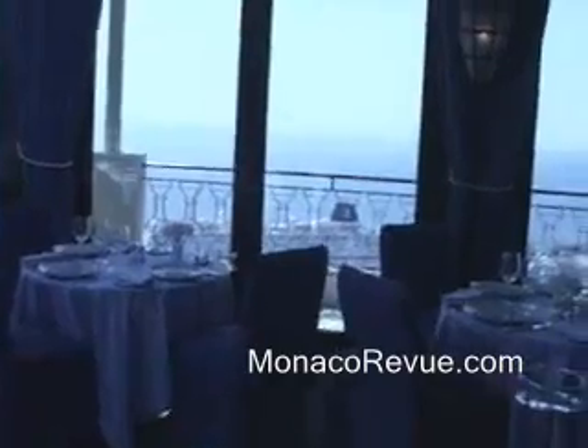The Grill is a one Michelin star restaurant on the top of the Hotel de Paris in Monte Carlo. With a ceiling that opens to provide dining under the stars, and with panoramic views of the Mediterranean as well as most of the Principality of Monaco, the Grill is known for pleasing the eye as well as the palate.